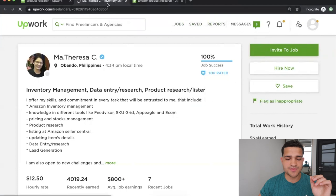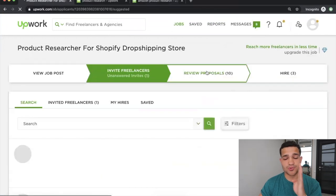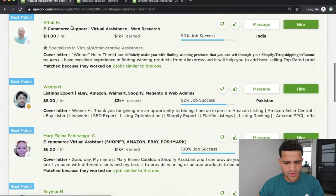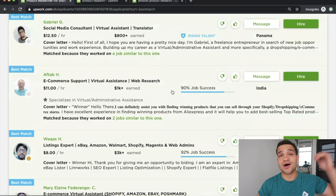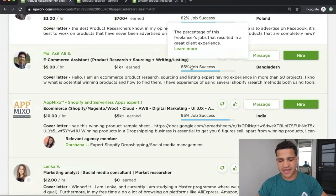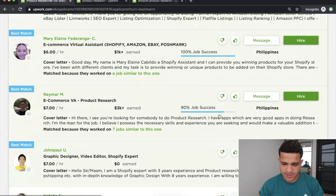Once people have applied to your job, click on 'My Jobs' and go back to your job post. You'll see them under the 'Review Proposal' section — all the people who want to research products for you. Here we have one from Panama, one from India, and they're all pretty good. Some are 'Rising Talent.' I would go 85% job success and above. Here we have a Shopify expert product researcher at 90%, $3K earned, from the Philippines — this one looks good.